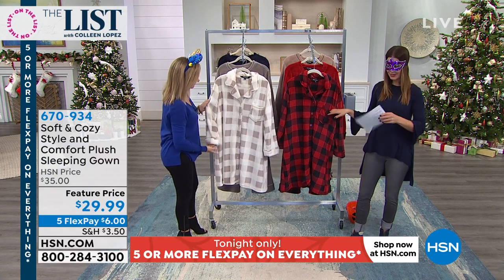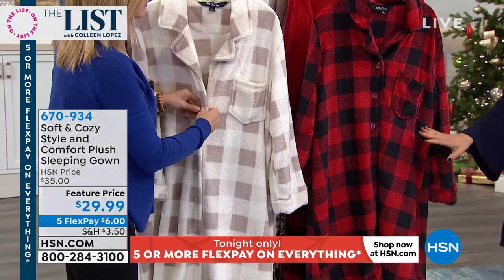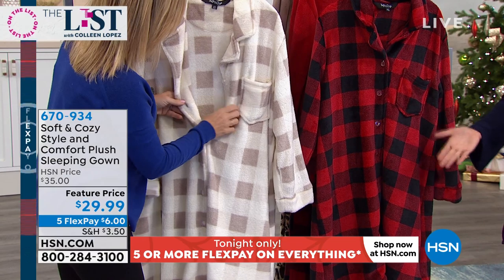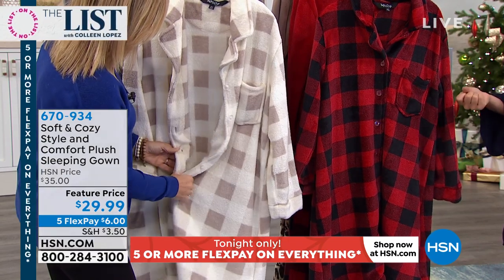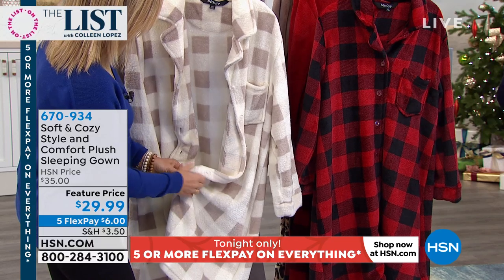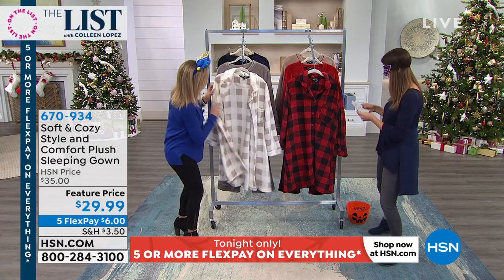Here's how the sizing works — we have dual sizing, which means we make it really easy. Extra small and small is the first size. Medium and large is the second size. Extra large and 1X, and then 2X is your third choice. And then we have a 3X. So it's really easy to find your perfect size.